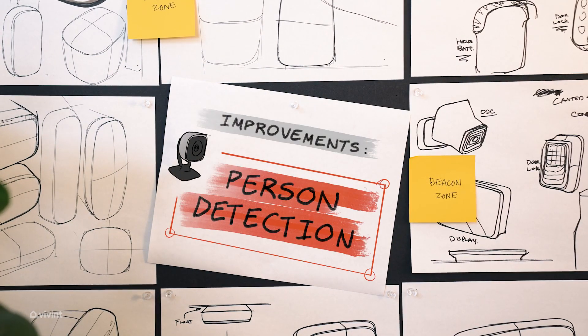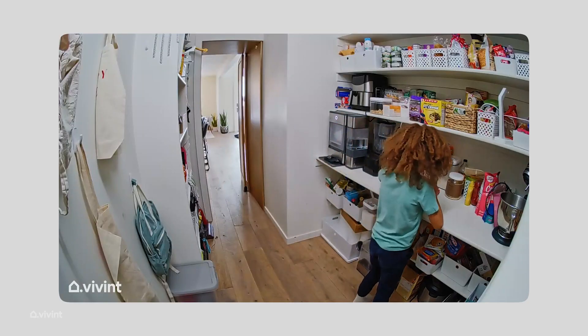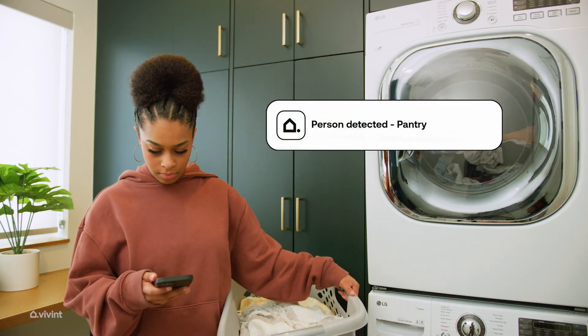One of the benefits of using the Person Detection AI is our customers are able to set up a custom detection zone inside of their home. Say, for instance, you don't want your kids to go into a certain room or down the stairs — you can set up that zone and get notifications when anybody goes through those zones. That way you're only alerted for the most important moments.